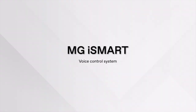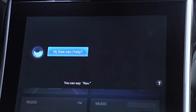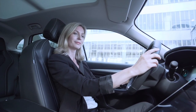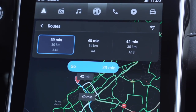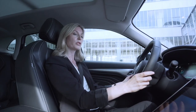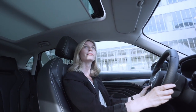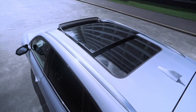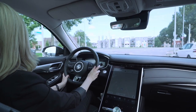Voice control system: MG iSmart's built-in voice control system delivers accurate operations according to your command. By sending an order with voice control, you can easily complete multiple tasks — including opening the panoramic sunroof — while keeping your hands on the steering wheel. Stay concentrated; we will do the rest for you.